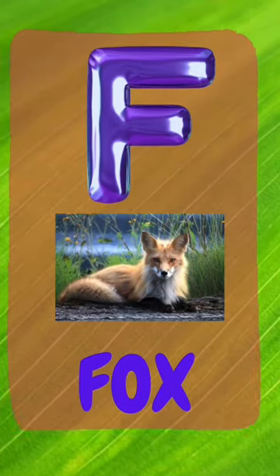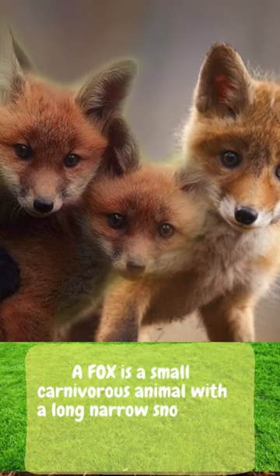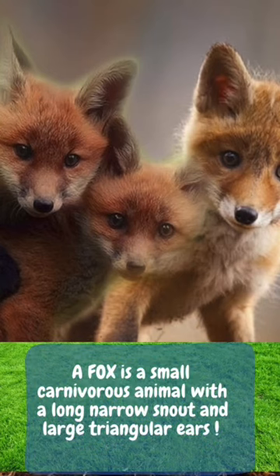F is for fox. A fox is a small furry animal with a long narrow snout and large triangle shaped ears.